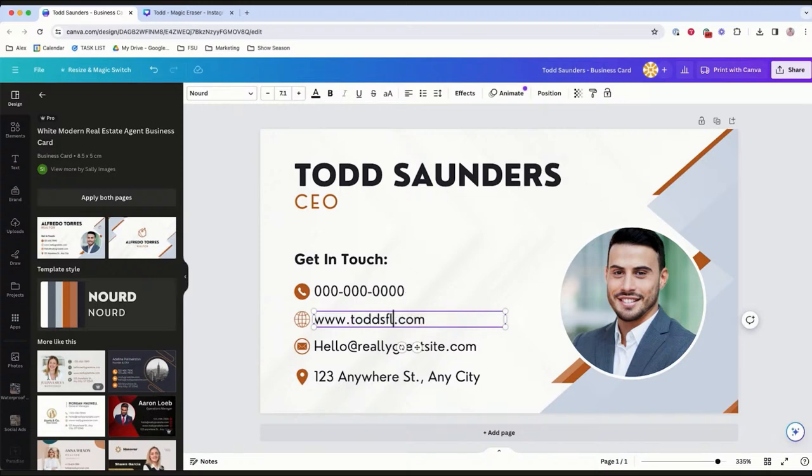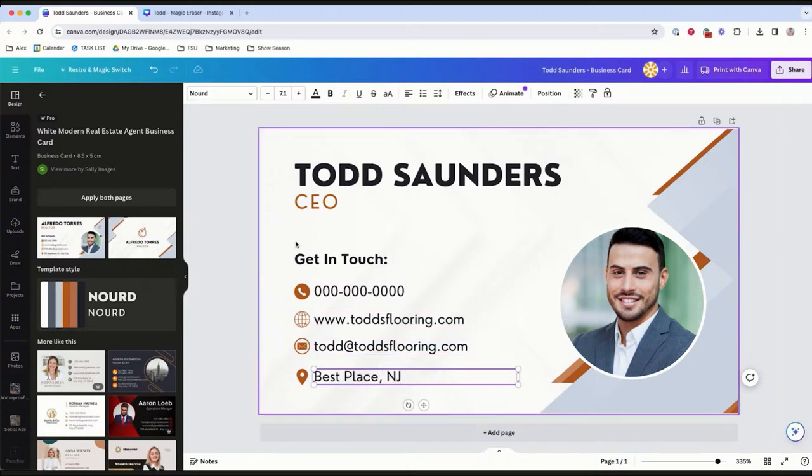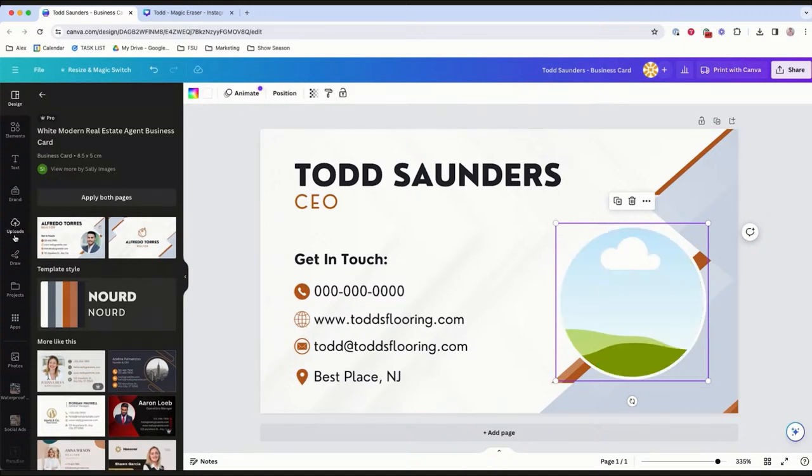Alex is updating Todd's information — todd'sflooring.com, his email — and you can actually do the back side of the business card too, but we'll skip that for now. One of my favorite features: you'll see a landscape image placeholder in the template. This is actually Canva saying 'drop any image here and we will automatically put it inside the shape.' You don't need Photoshop, no creative editing or cropping — Canva handles it for you.